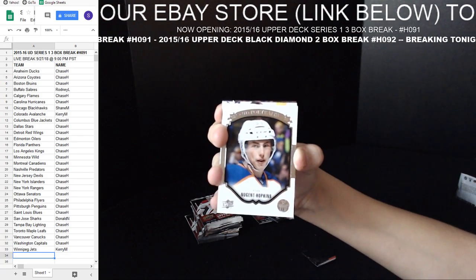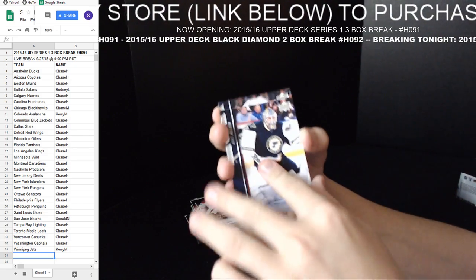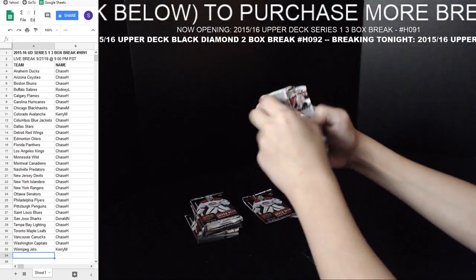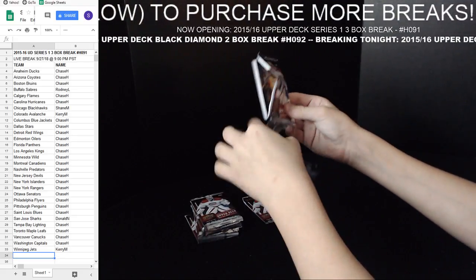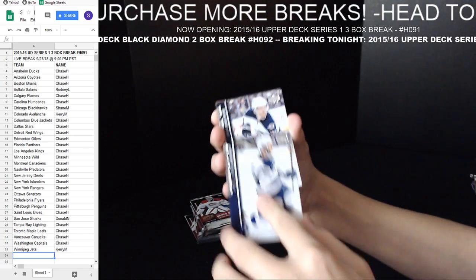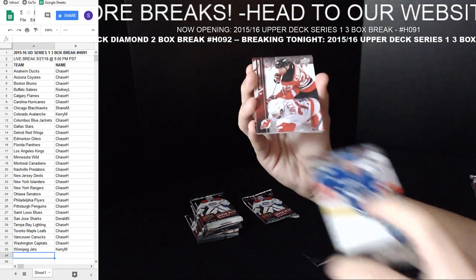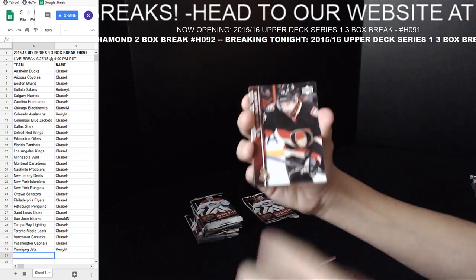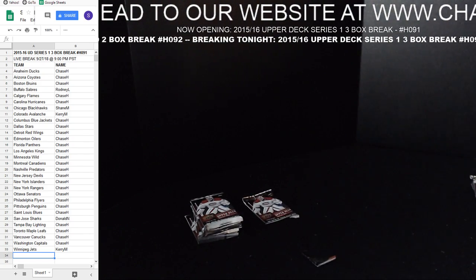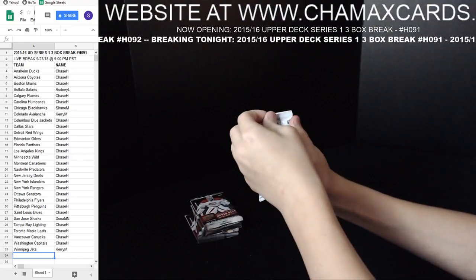Upper Deck Portraits — Ryan Nugent-Hopkins. Not the Oilers player you're looking for. Jared McCann, Young Guns for the Canucks. Another Jared McCann. They're trading him to Florida I think — I don't know who it was for, maybe for Ransom I guess.